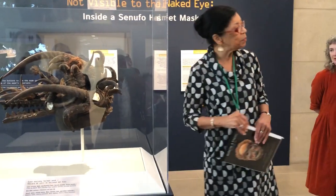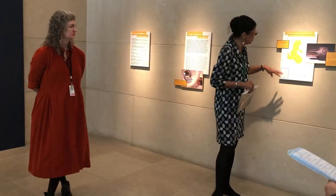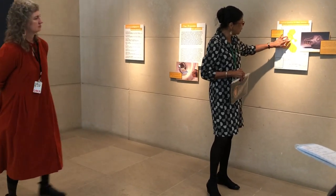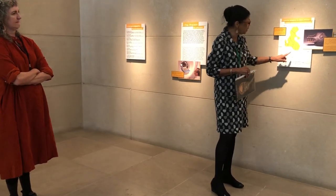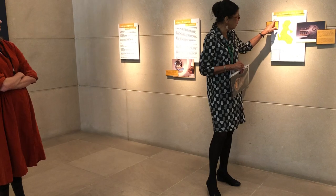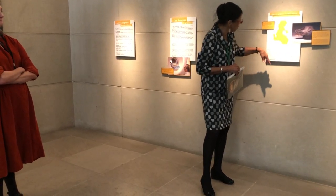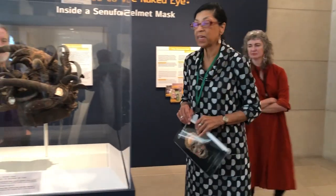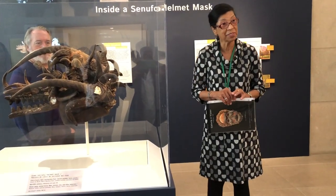It makes perfect sense. After I thought about it and studied everything I could, this is where the Senufo people live — their territory spans the Ivory Coast, Mali, and Burkina Faso. It happens that the mask was actually purchased in Burkina Faso.